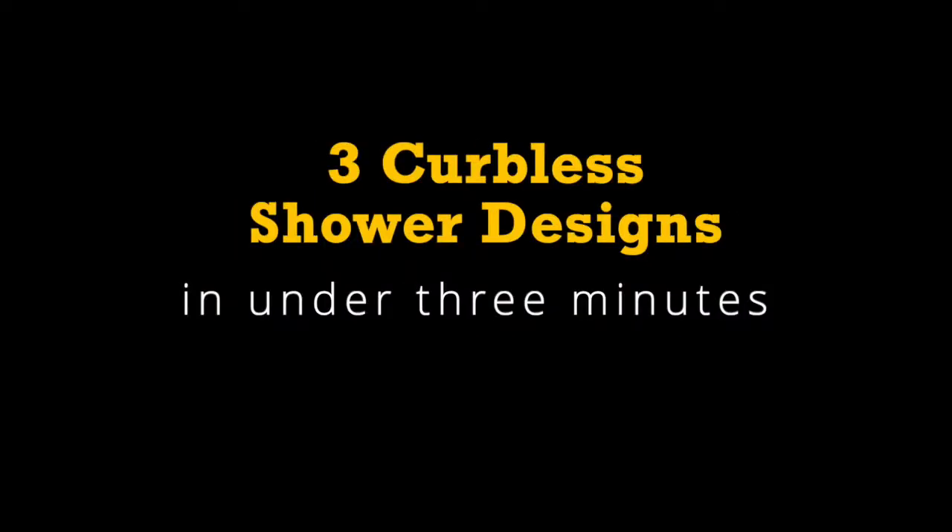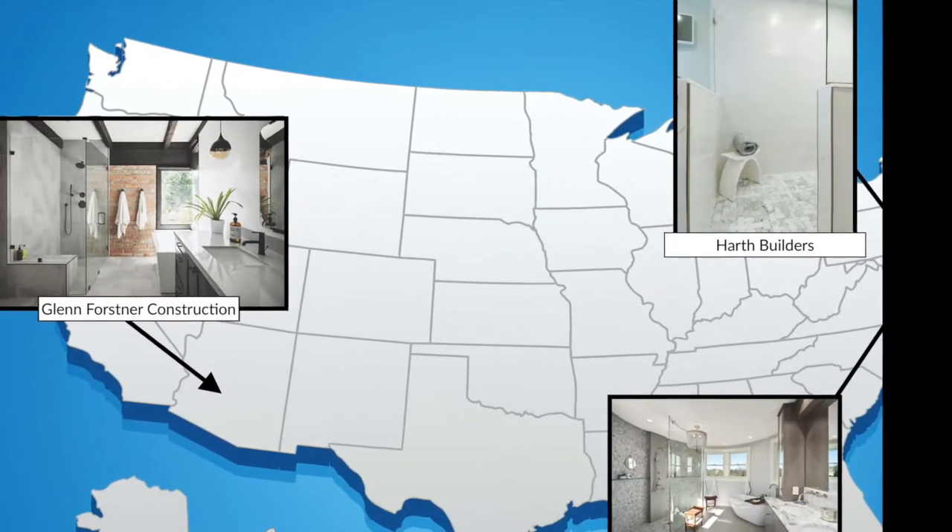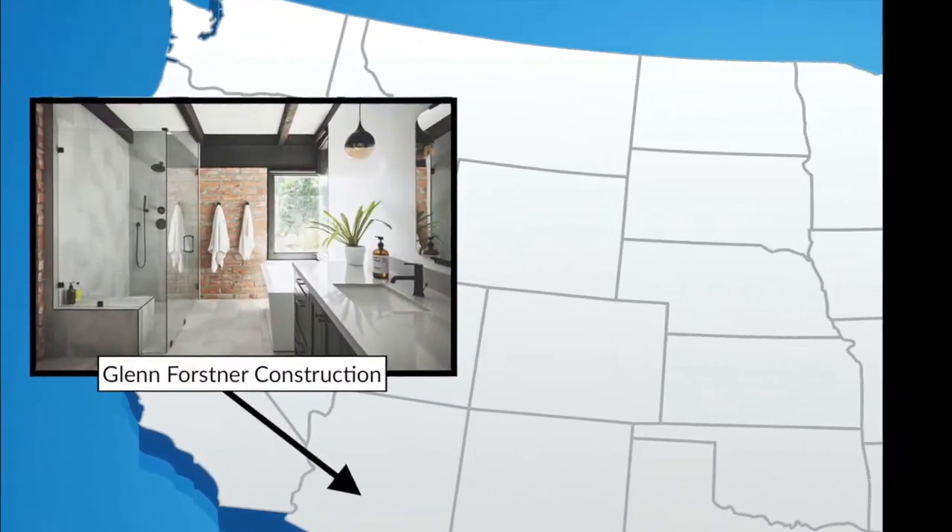The Weekly starts now! Hey guys, it's Annie Cebulski, the Associate Editor for Prime Remodeler. Today we're going to be reviewing curbless showers — a perfect example of how beautiful, accessible design can be when done right. We're going to be looking at three different curbless showers by three different remodelers in under three minutes.